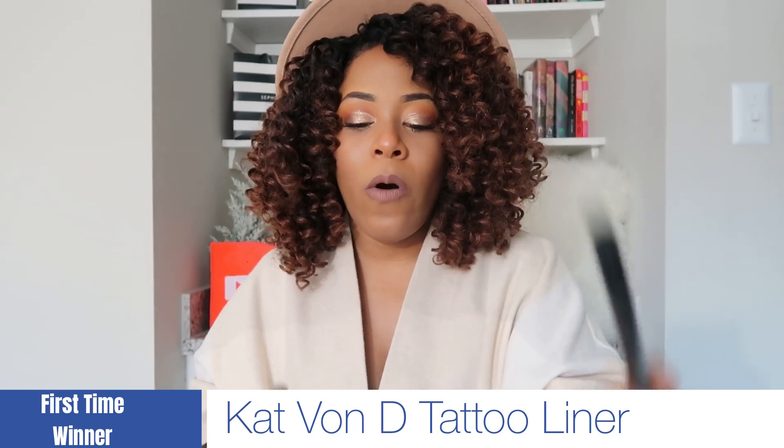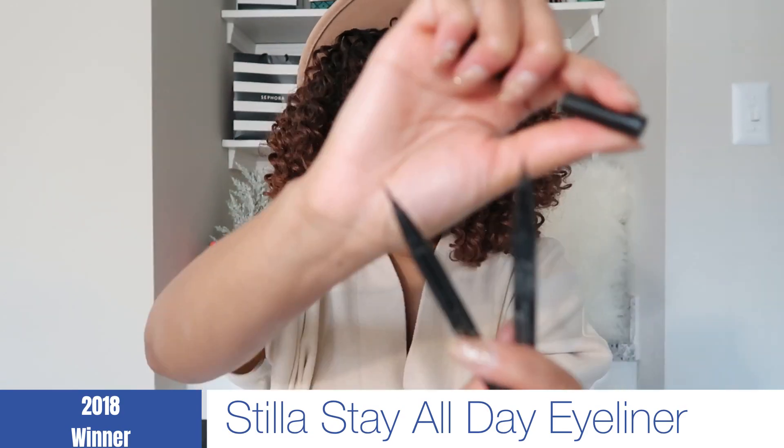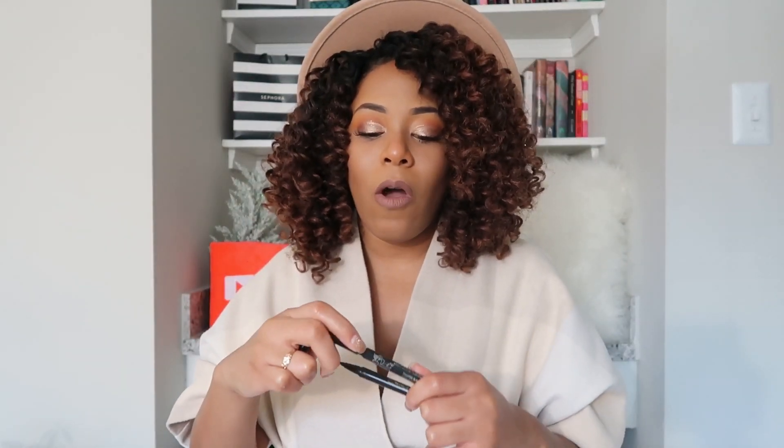Next step is eyeliner. I toggle between both the Kat Von D Tattoo Liner and the Stila Stay All Day waterproof eyeliner. These are both equally as good — both very fine tipped, both waterproof. I use them whether or not I do a wing. I really tried to choose one over the other and I really can't — they both do the exact same amazing job. So both have been my eyeliners of choice for 2019.